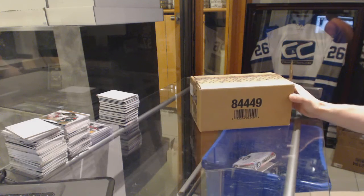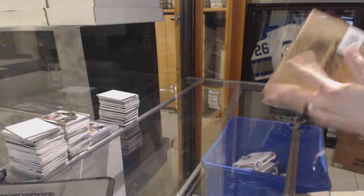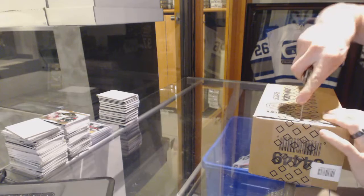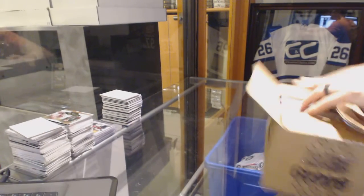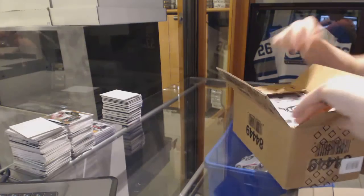Here we go — yard sales 8-box case, 2015-16 Upper Deck Ice. Good luck to you, sir.